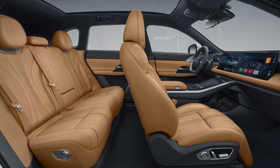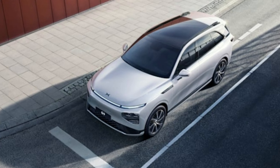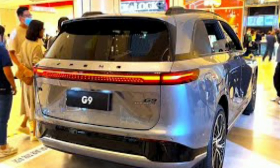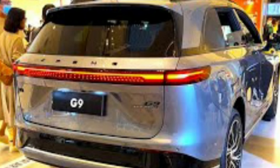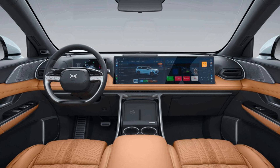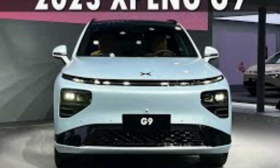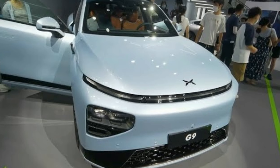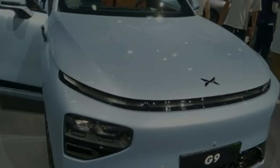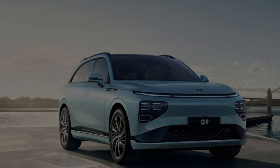On the battery front, buyers can choose from either a 78.2 kWh battery, available only on RWD models, or the bigger 98 kWh battery available in both RWD and AWD variants. The single-motor version with the long-range battery tops the tables with a claimed CLTC range of 702 km (436 miles), while twin-motor versions muster 650 km (404 miles). Bringing up the rear is the single-motor standard battery option that claims 570 km (354 miles) on a single charge. Based on our experience in the P5, expect around 77% of that number in real-world driving.